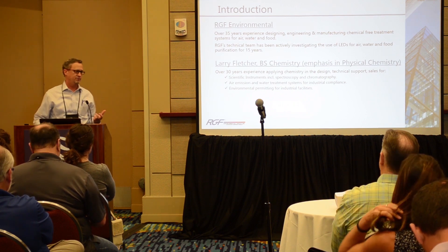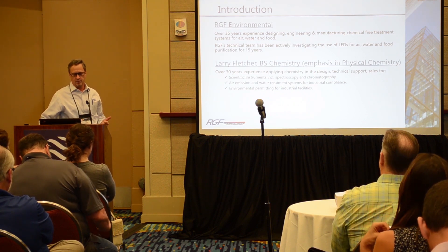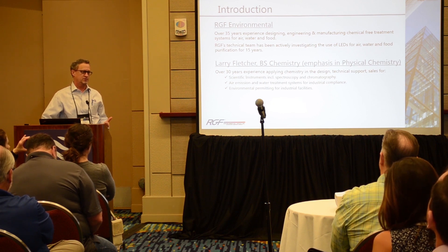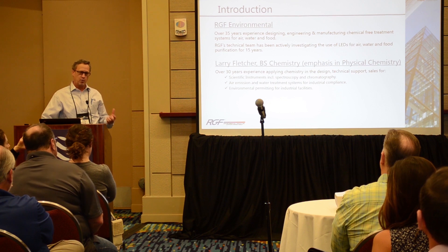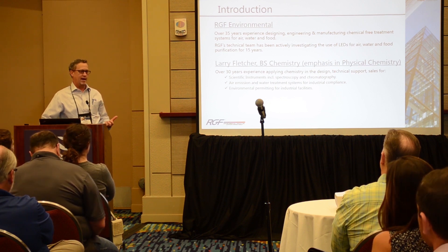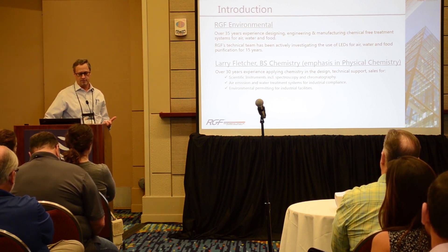RGF has over 35 years of experience in the design, development, engineering, and manufacturing of chemical-free treatment systems for air, water, and food. As part of that, they're very active in doing R&D — research and development.